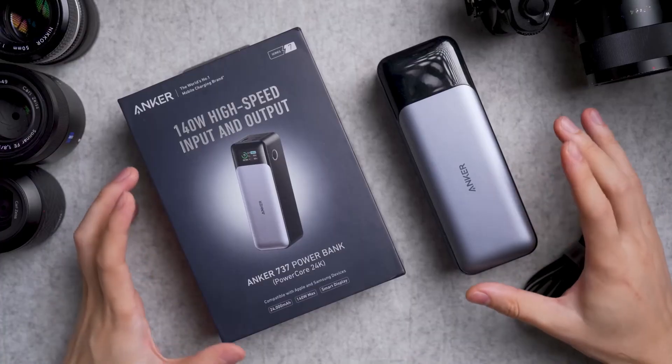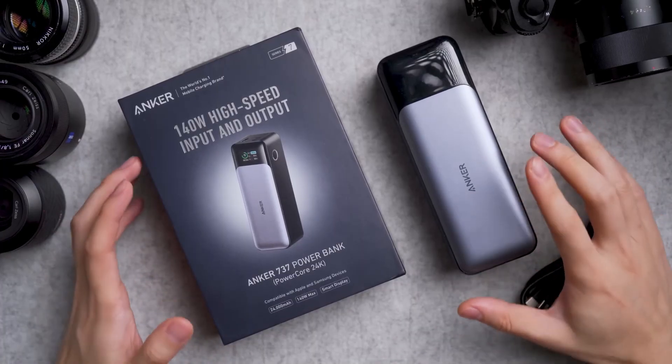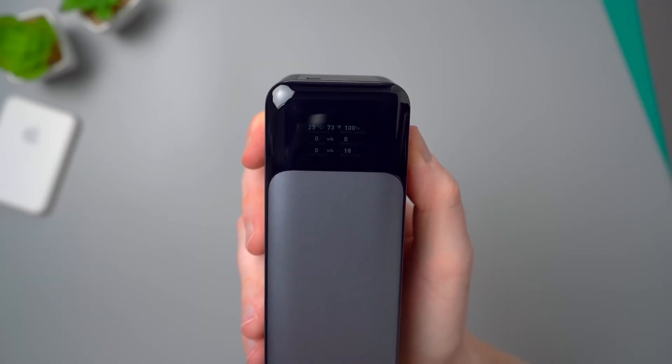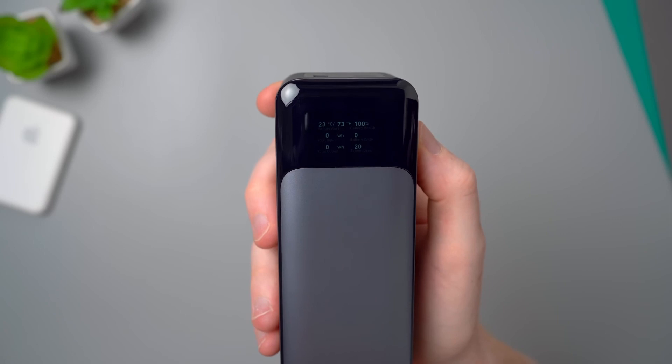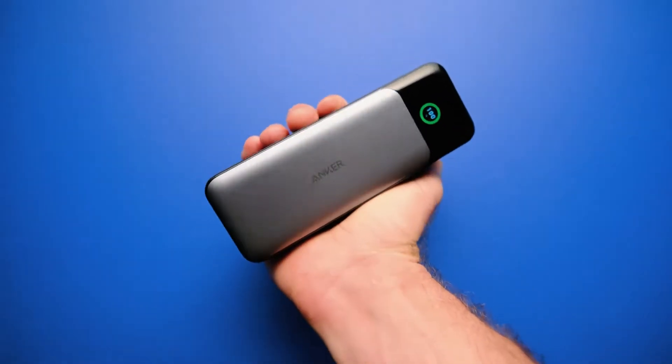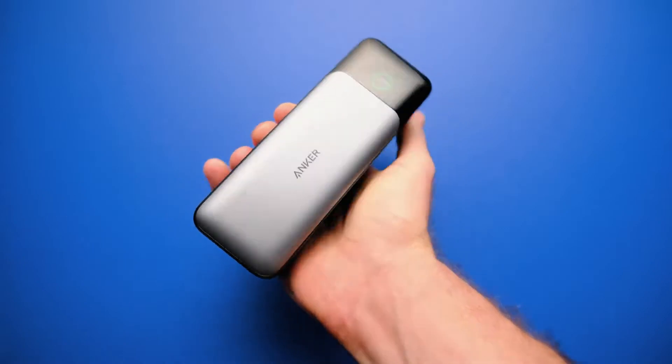In terms of design, it boasts a glossy black exterior with a metallic finish on one side. It weighs slightly over a pound, and shares a form factor reminiscent of an old-school TI-85 graphing calculator. A single button equipped with eight illuminated indicators provides a clear view of the remaining charge level.